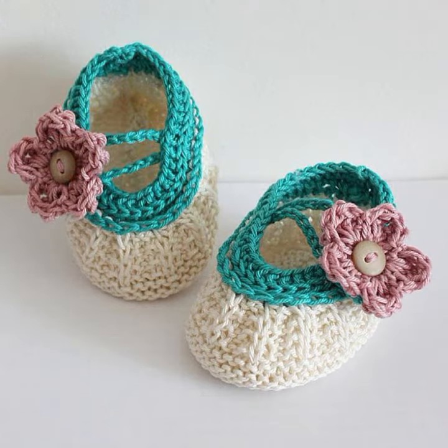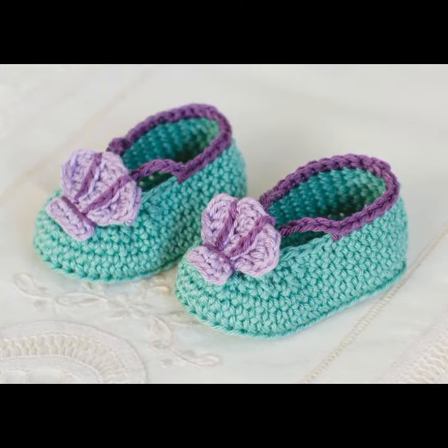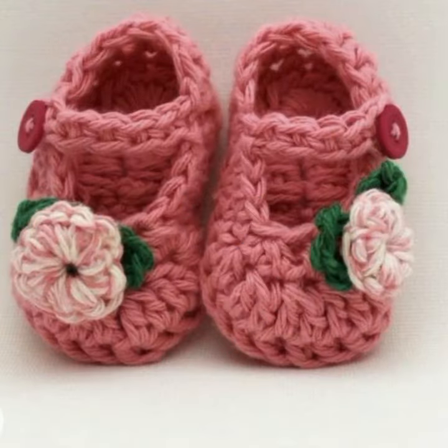With the most demanding, attractive, and most amazing collection of crochet baby sandal designs — different colors, different designs, different ideas. In front of you, you can see the same color and also combination designs.